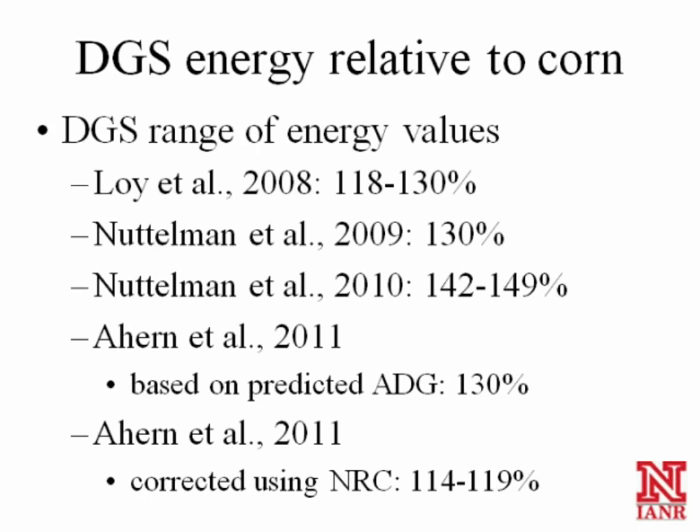For backgrounding calves, this is probably the best summary of the energy value of distillers grains relative to corn in forage-based diets, expressed as a percentage of corn. Across four studies, the values varied from 114% to 150%. That's a wide range, which is why I wanted to show all the different numbers we've observed over the last few years in forage-based experiments.